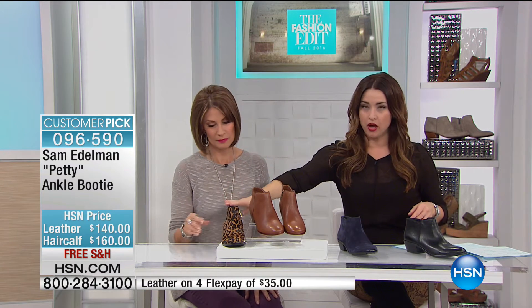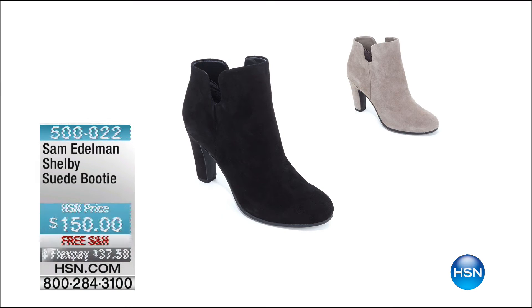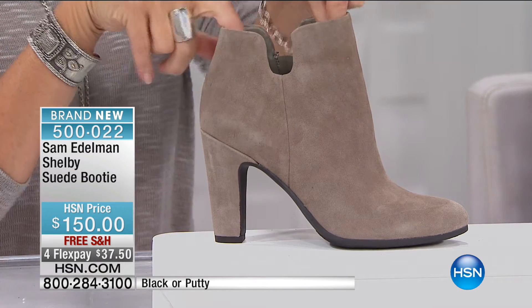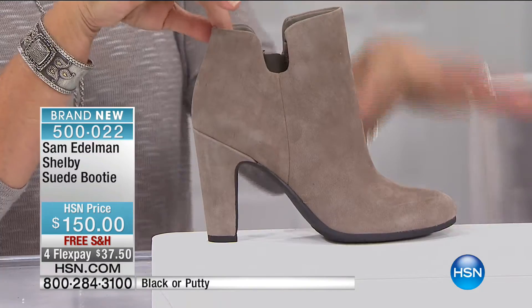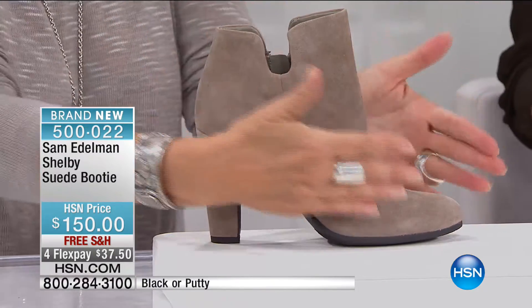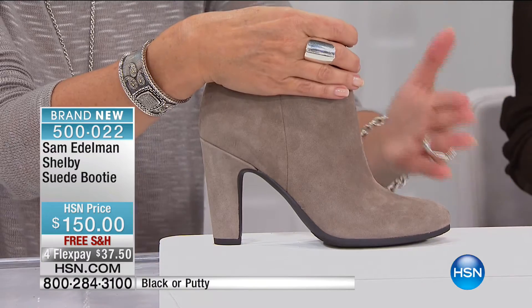You're looking at the Petty. Whether you want the hair calf version or one of the leather or suede options, they are both available on four flexible payments. One and three-quarter inches on that heel. We want to show you something available on HSN.com — this is Shelby. We are loving her. All completely done in suede. That silhouette is so classic, so beautiful. It's got a little bit of a platform to give you a nice height and make it comfortable, but it's that cutout that just takes it over the top. That's available for you on HSN.com.